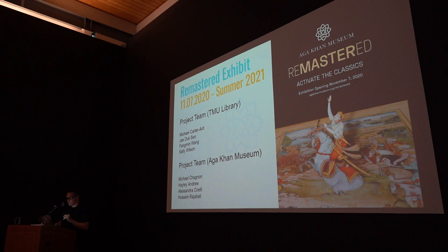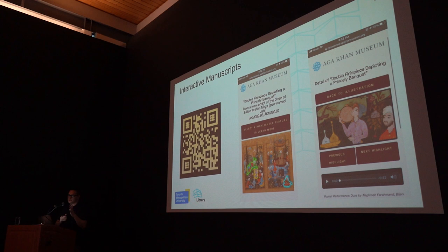The first digital introduction is interactive manuscripts. Everyone knows about QR codes now since COVID, even though they've been around for a long time. We wanted to create a way of touchless interaction — so you didn't have to press a button or get too close to a pedestal to read information about a manuscript.